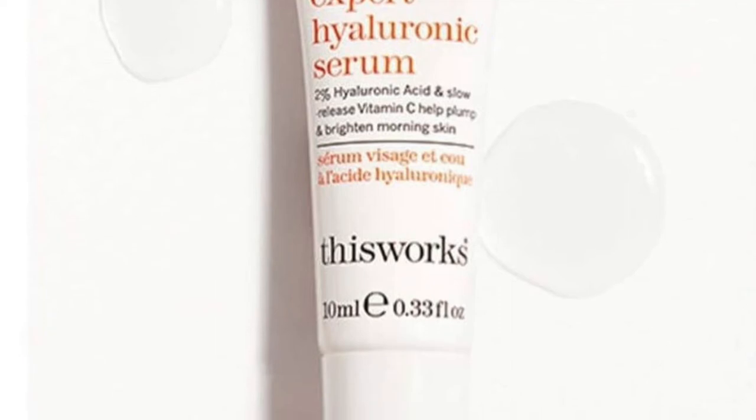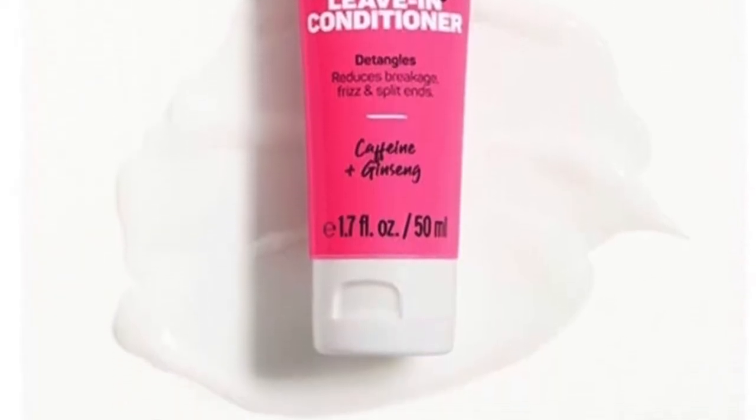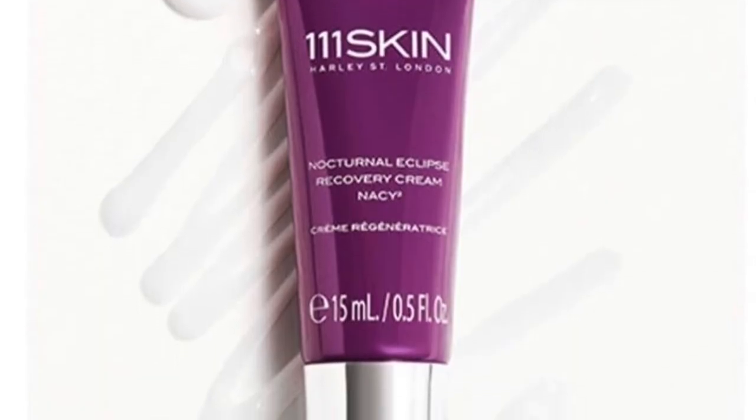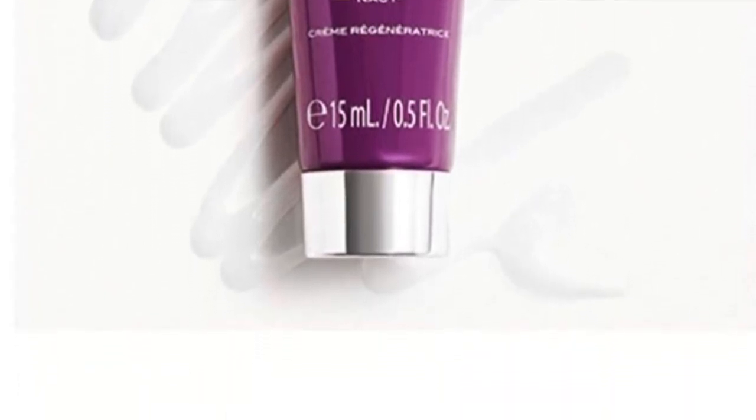The next spoiler is This Works Morning Expert Hyaluronic Serum — we'll see how that is. I'm also excited about Marc Anthony's Super Fast Strength Leave-In Conditioner. As I mentioned in my last spoiler video, my daughter uses these products and loves them — she has very long hair. We've also been getting a lot of 111Skin, and the next item is their Nocturnal Eclipse Recovery Cream as a deluxe sample. It's a good brand — expensive, but good.